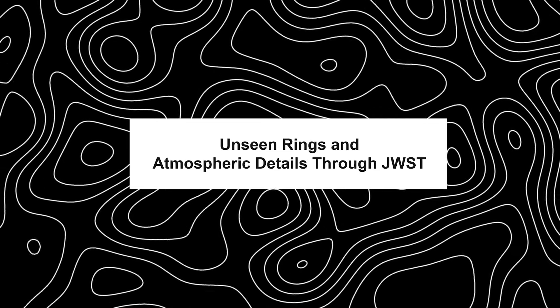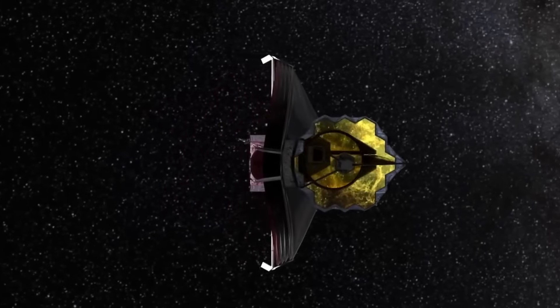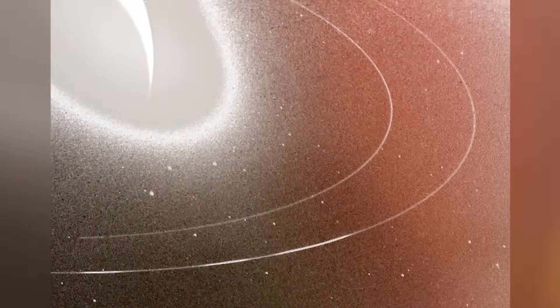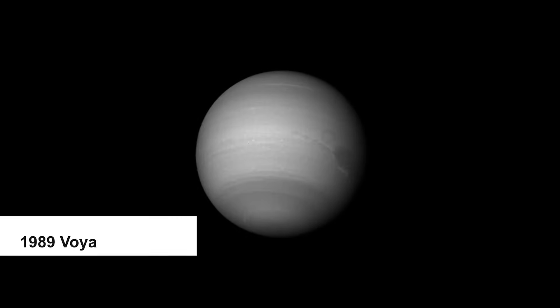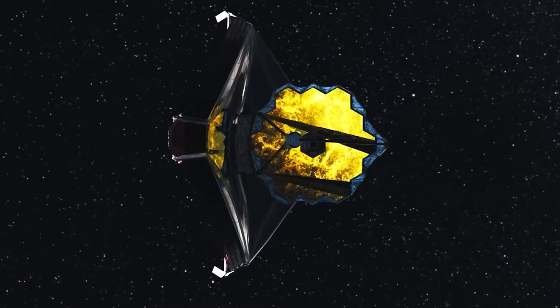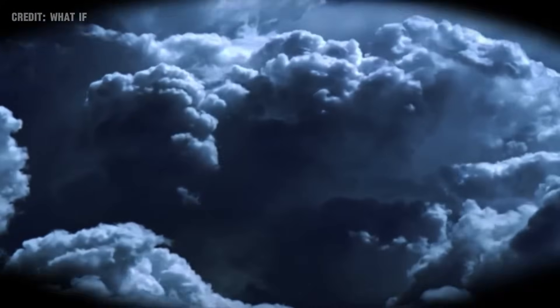Through JWST, the James Webb Space Telescope has transformed our view of Neptune, revealing unseen rings and atmospheric intricacies with unprecedented clarity. This leap in observation allows us to see Neptune's rings — some invisible since the 1989 Voyager 2 flyby and others newly discovered. Beyond the rings, JWST showcases Neptune's atmosphere in new light, highlighting methane ice clouds and dynamic weather patterns previously blurred in our telescopic sights.